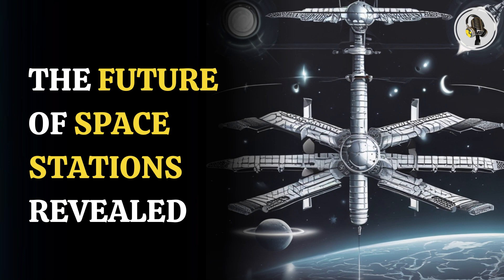Welcome to our podcast, where we explore fascinating stories and ideas from various fields. In this episode, we will talk about how the first commercial space station will change space exploration forever.